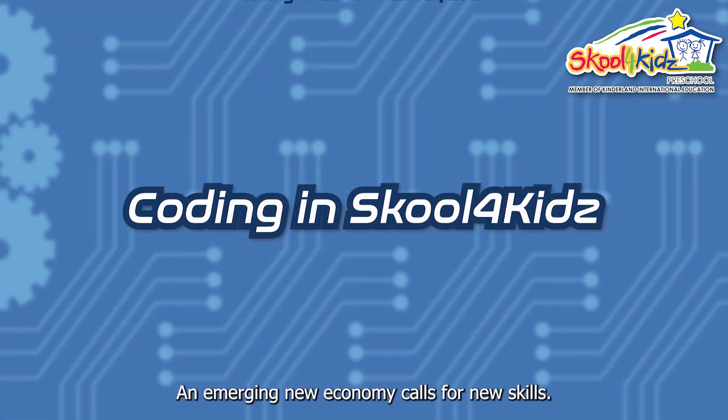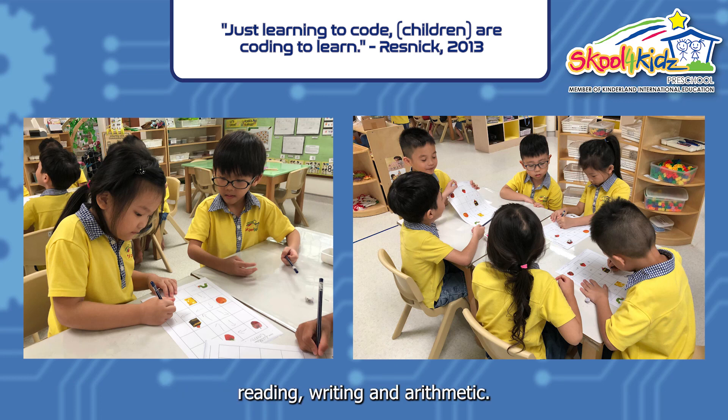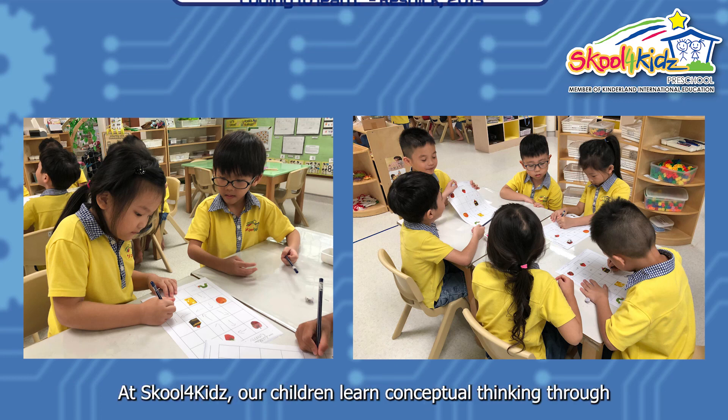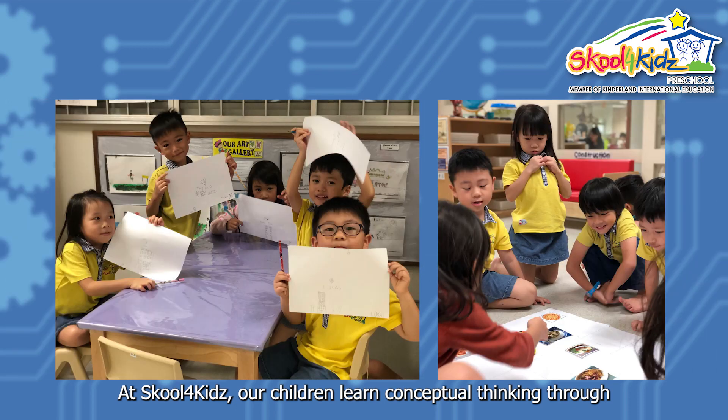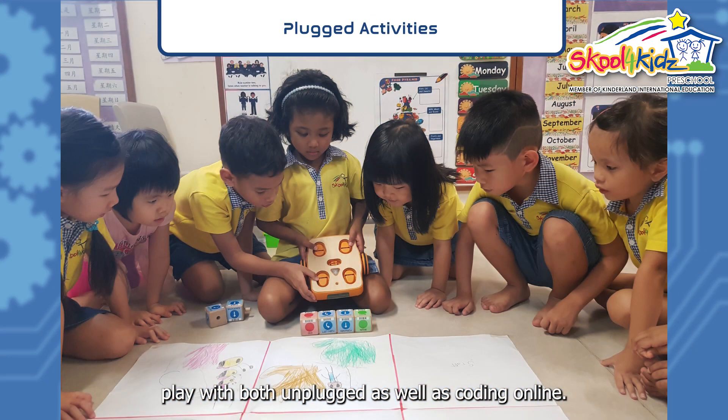An emerging new economy calls for new skills. Computational thinking has redefined the three R's: reading, writing, and arithmetic. At School for Kids, our children learn conceptual thinking through play with both unplugged activities as well as coding online.